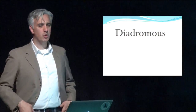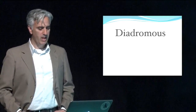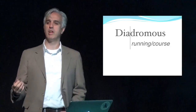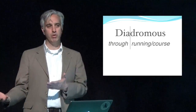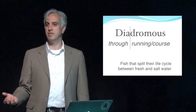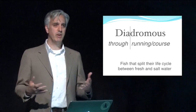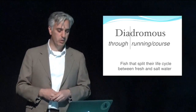That role starts with the story of diadromous fish. These are species of fish that have a very unique life cycle. The word diadromous is a Greek word — 'dia' means through, and the root means running or course. So these are fish that run through different habitats from one to another, splitting their life cycle between saltwater and freshwater. Most freshwater fish cannot tolerate saltwater and vice versa, so these are a very unique collection of fish that can move back and forth effortlessly between the two.